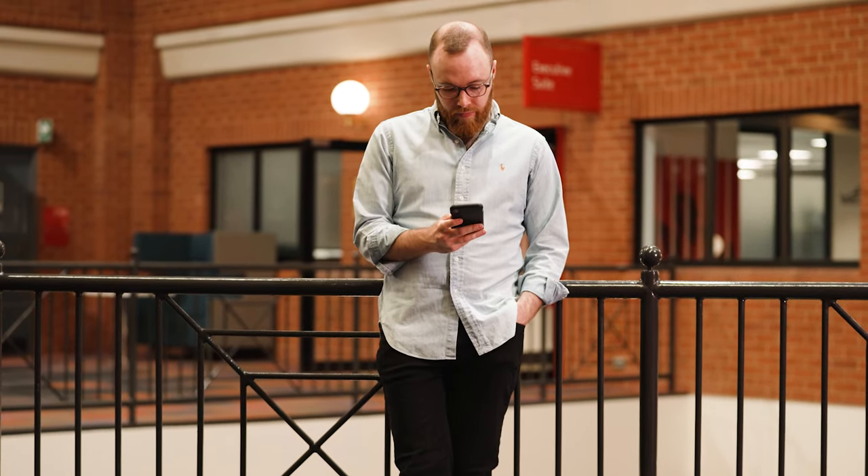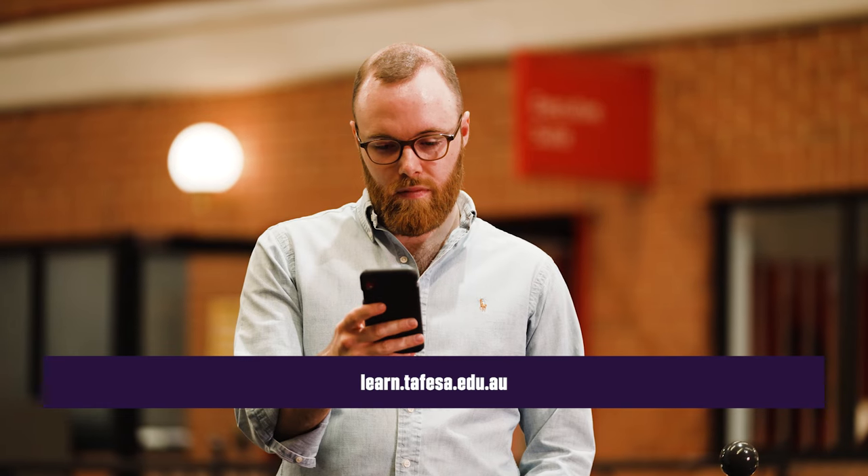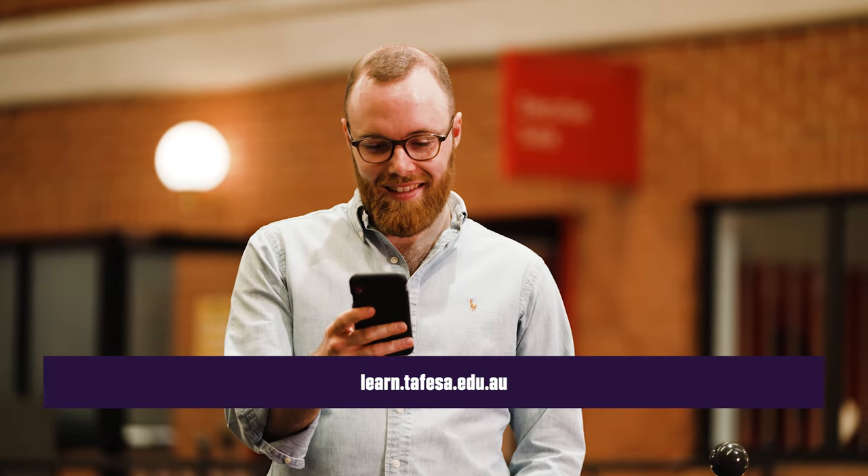TAFE SA Learn is where you'll find all of your course content and assessment activities. You can access Learn on your laptop, tablet, or mobile phone. Whilst you're on Learn, you can access all of your course information and find the resources you'll need to succeed. You'll also be able to communicate with your lecturer and other students, complete quizzes and assessment activities, and access your grades. Just make sure you're registered on My TAFE SA before you try to access Learn.